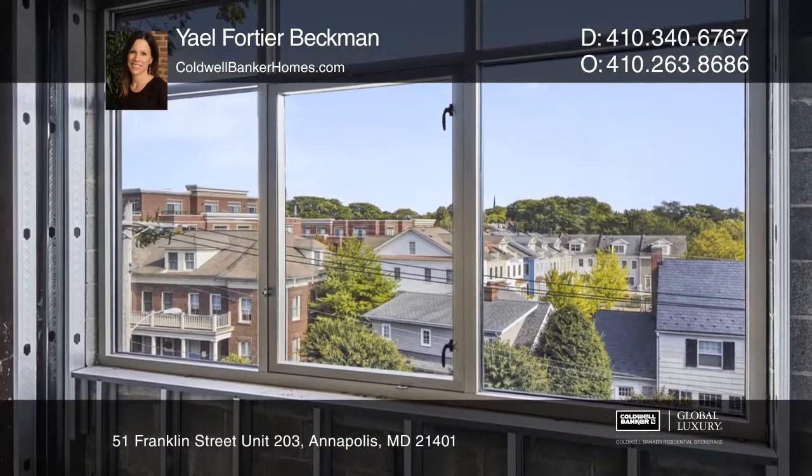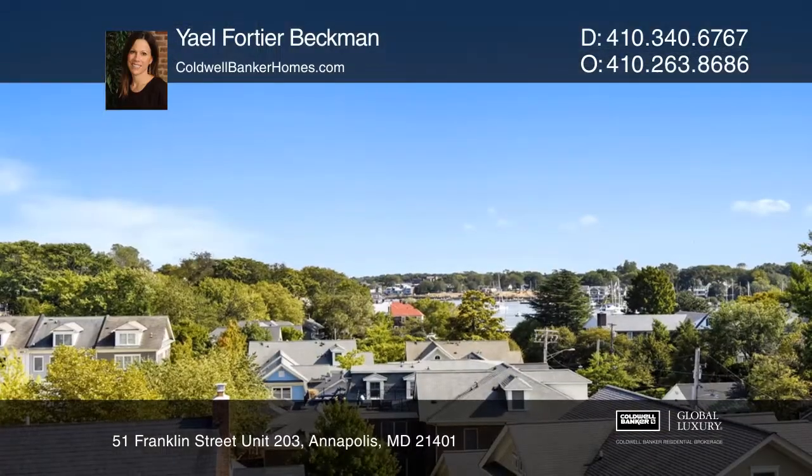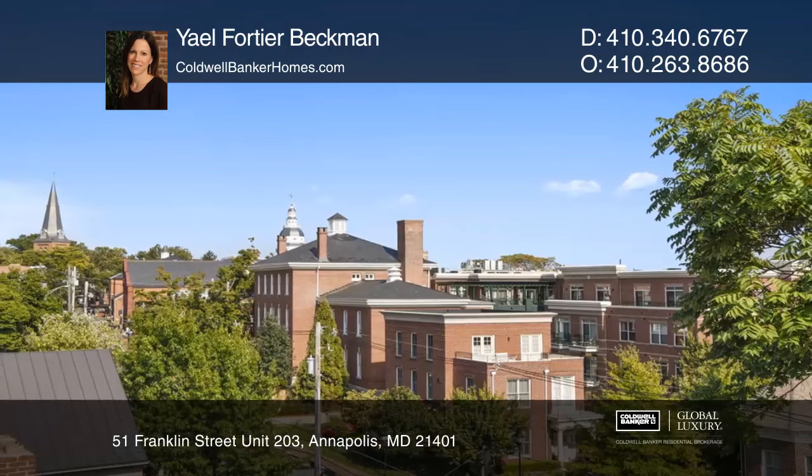Amenities include an elevator, a rooftop terrace with views of Spa Creek and the city skyline, and secured covered parking with two assigned spots per unit.